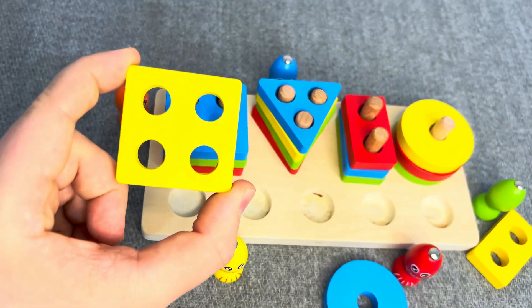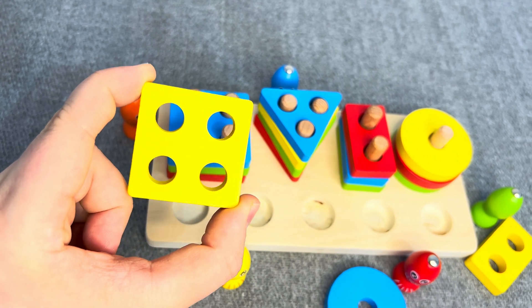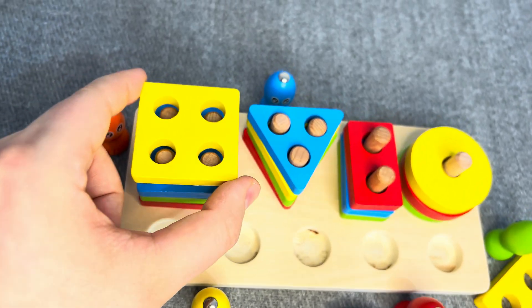Hmm! This is a yellow square! One, two, three, four sockets! Nice!